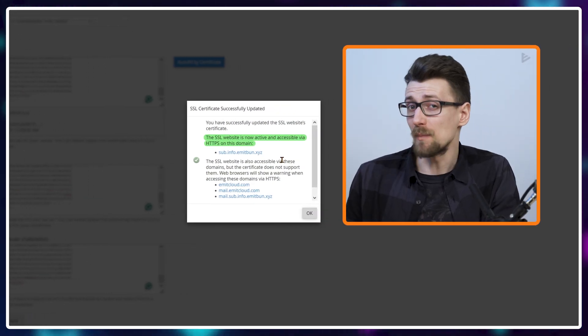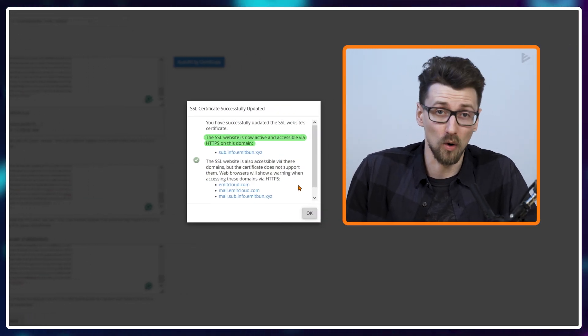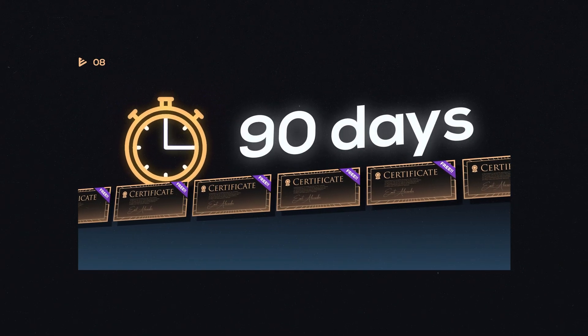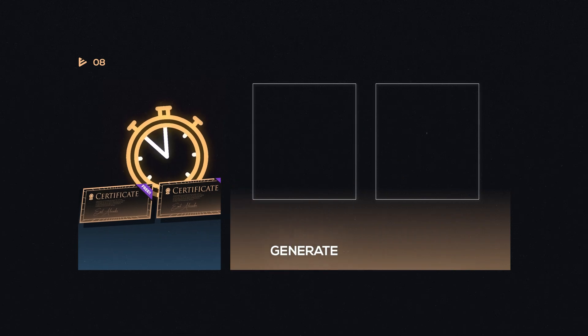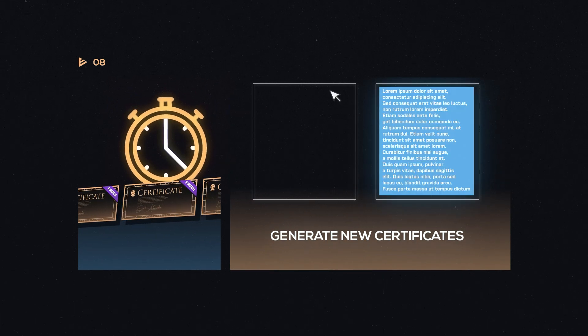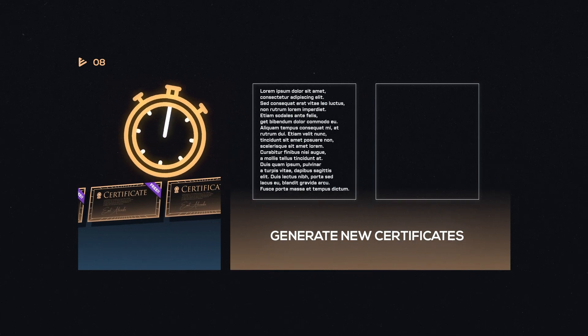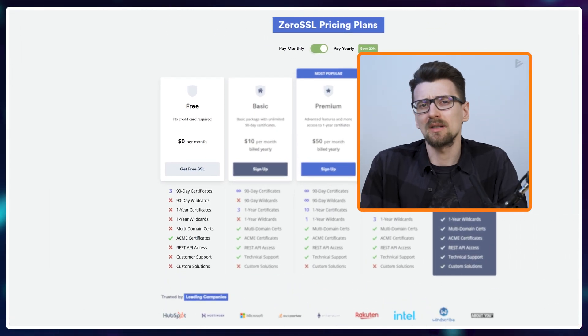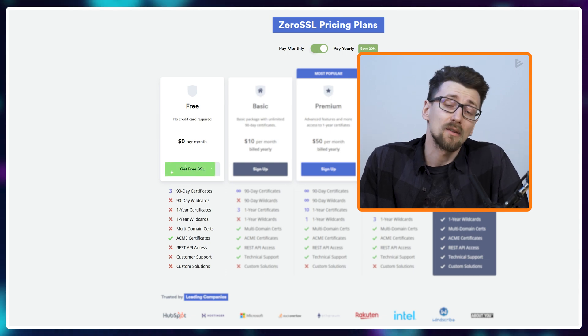The downside of this method compared to the Cloudflare one is that these certificates are only active for 90 days. After 90 days you'll need to generate new certificates and copy-paste the information into those boxes all over again. It's a bit annoying, but it's just a couple of minutes every three months, and you do get free SSL certificates even without access to your DNS settings.